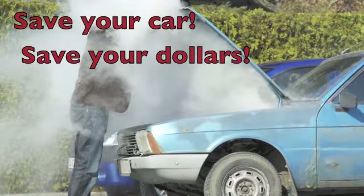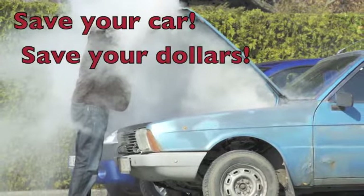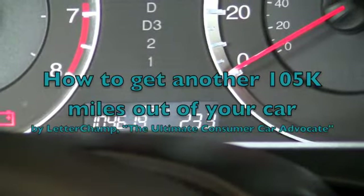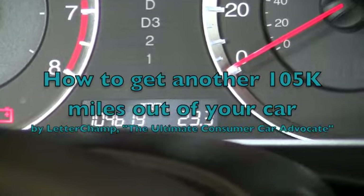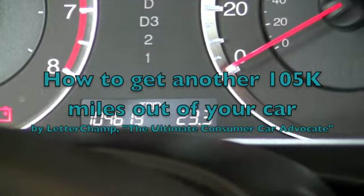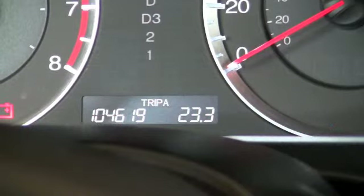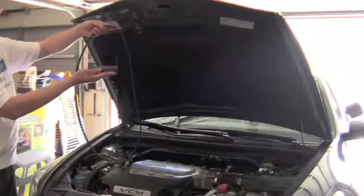Save your car, save your dollars. The problem is, what should you do with your car after it has reached 105,000 miles and you want to avoid the unnecessary expense of buying another automobile? Here's our solution to help you feel safe in a high-mileage car and get another 105,000 miles out of your automobile.